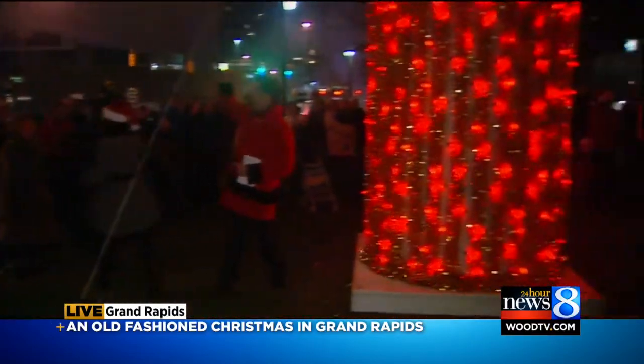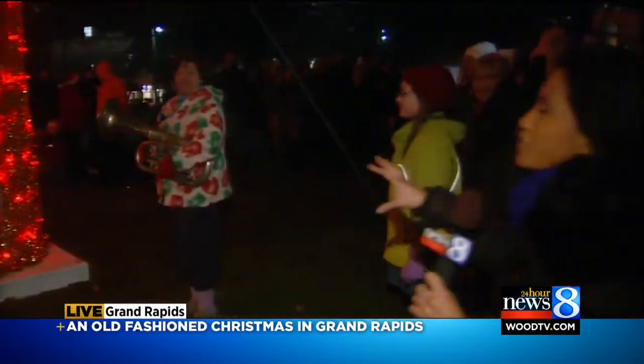That may bring back many memories for you, because a candle just like this one used to be in the middle of Fulton Street back in the 60s. It was around for about 10 years, and this is what they would put up every holiday season. Drivers would actually have to drive around it. You'll see replica vintage decorations all over downtown Grand Rapids — things that will definitely bring some nostalgia.